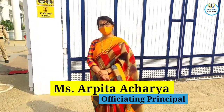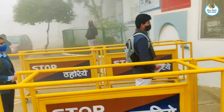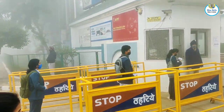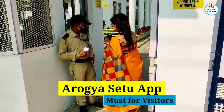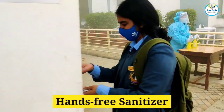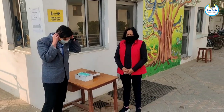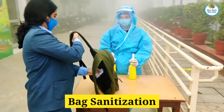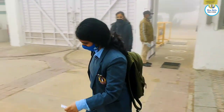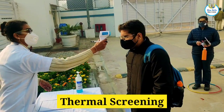Bluebells Public School is all set to reopen with all the safety measures and protocols in place. The minimum distance of 6 feet will always be followed by any two children or visitors for entry, exit, and in all the corridors. Appropriate marks have been made and stickers have been put to train the students to walk with proper social distancing.